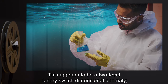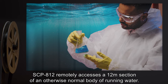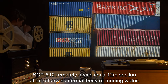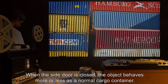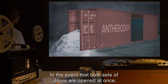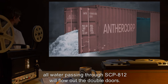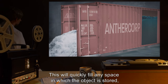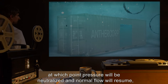This appears to be a two-level binary switch dimensional anomaly: when the side door is open, SCP-812 remotely accesses a 12-meter section of an otherwise normal body of running water. When the side door is closed, the object behaves more or less as a normal cargo container. In the event that both sets of doors are open at once, all water passing through SCP-812 will flow out the double doors, and this will quickly fill any space in which the object is stored.